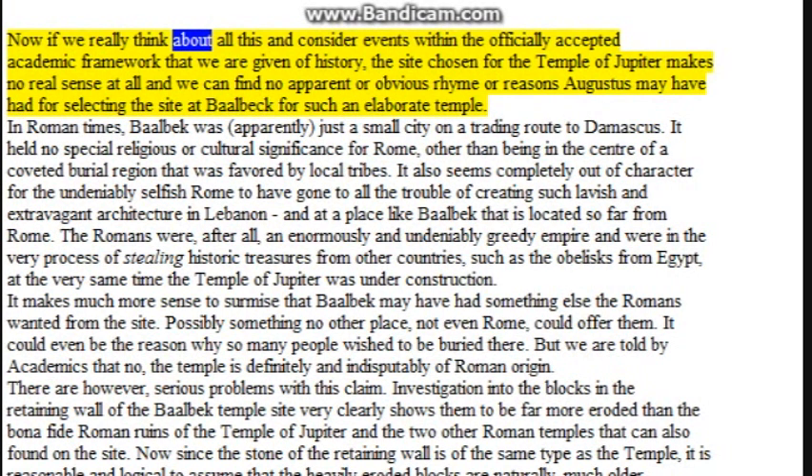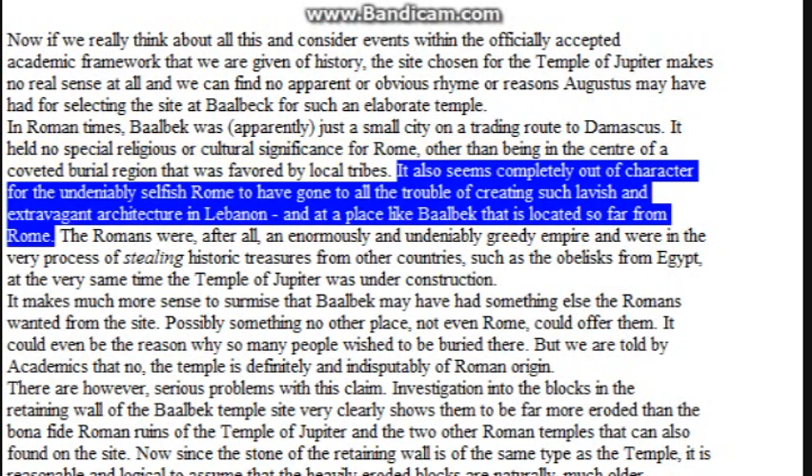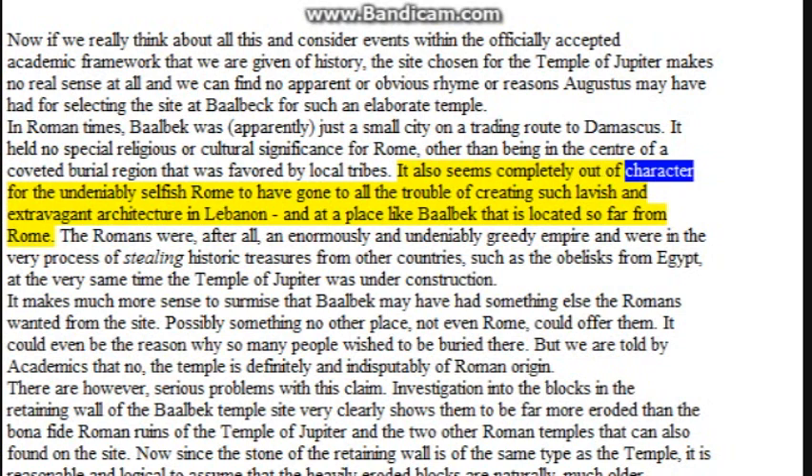If we really think about all this and consider events within the officially accepted academic framework of history, the site chosen for the Temple of Jupiter makes no real sense at all. We can find no apparent rhyme or reason Augustus may have had for selecting Baalbek for such an elaborate temple. In Roman times, Baalbek was apparently just a small city on a trading route to Damascus, holding no special religious or cultural significance for Rome.